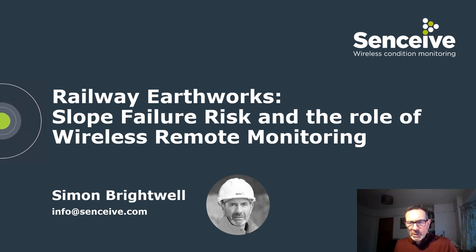My name is Simon Brightwell and I want to give an overview of the role of wireless remote condition monitoring in mitigating the risk of slope failure affecting railway earthworks.